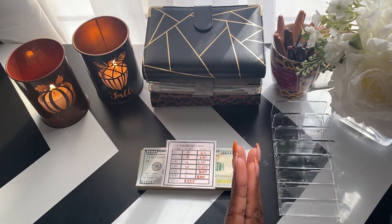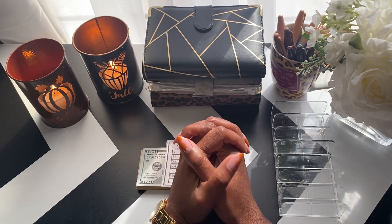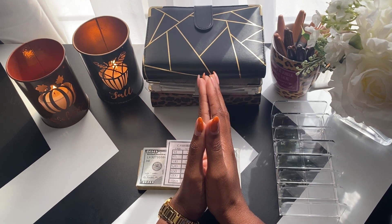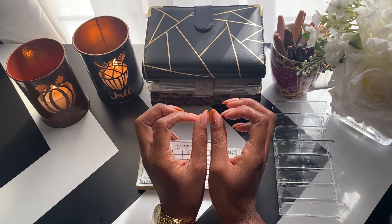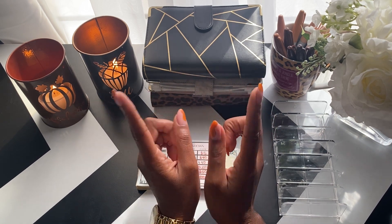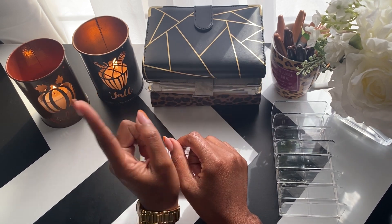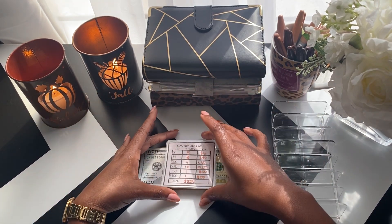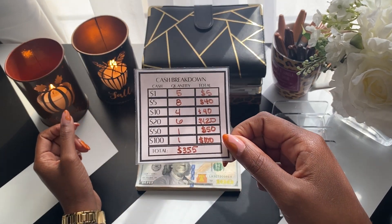Hey hey hey, welcome or welcome back! My name is Joya Mona and this is Cash Money Budgets. I am new to the cash envelope stuffing system. I do a zero-based budget on my semi-monthly payments that I split into two in order to budget weekly. Today I am going to be stuffing a total of $355.